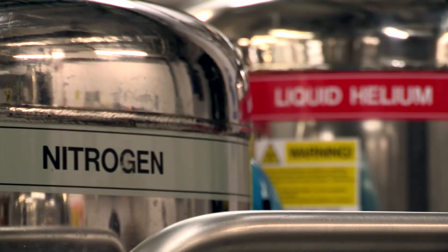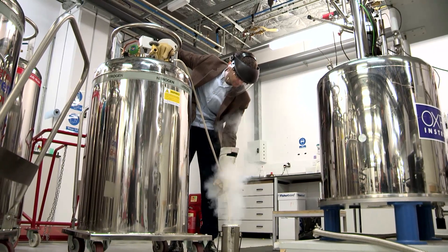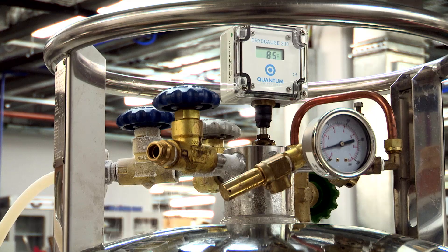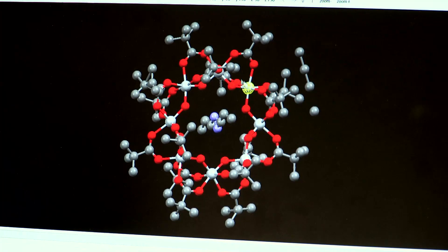Simulating chemistry and simulating physics at the most detailed level requires a quantum computer to do it at its best. And that will then lead to breakthroughs in drug discovery and treatment of health, for example. It might lead us to understand better how to use solar power.